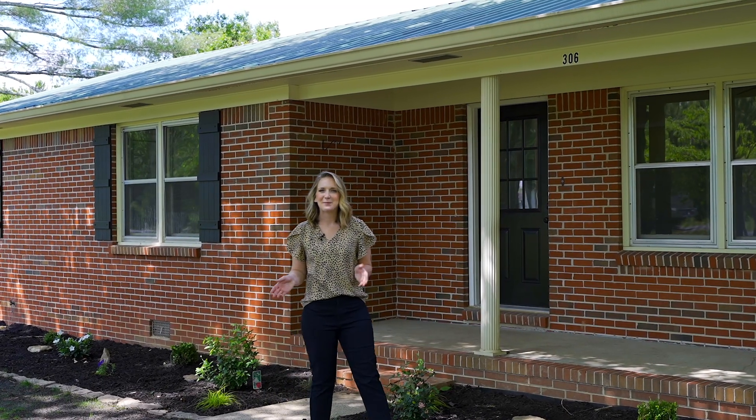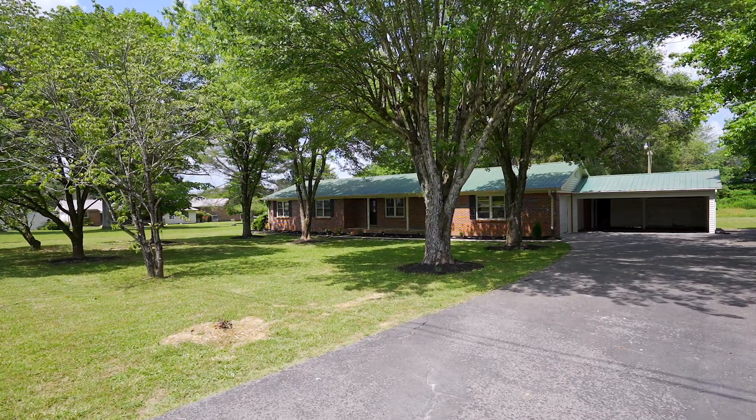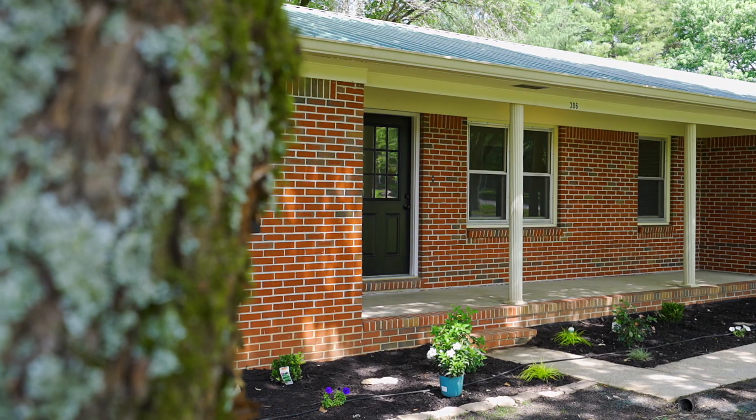Welcome to 306 Highland Park Circle in beautiful McMinnville, Tennessee. We have a really sweet renovated home here, a little over an acre, four bedrooms. You're not going to want to miss this.